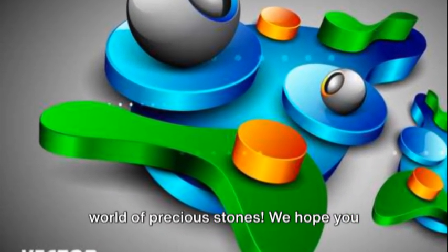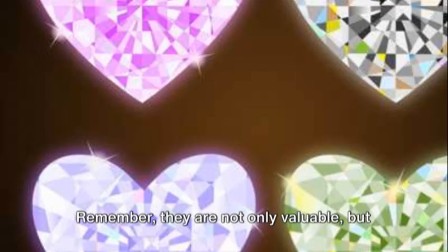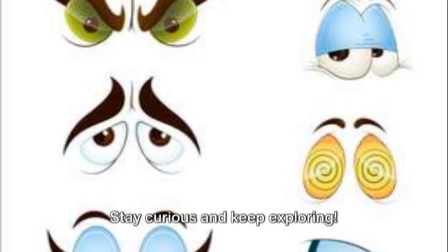And there you have it — a glimpse into the world of precious stones. We hope you enjoyed learning about these beautiful gems. Remember, they are not only valuable but also hold a special place in our hearts. Stay curious and keep exploring!